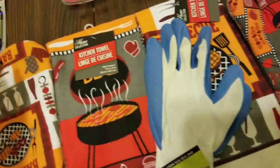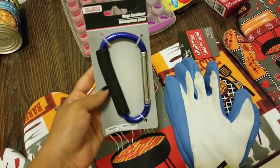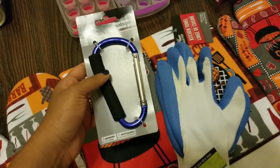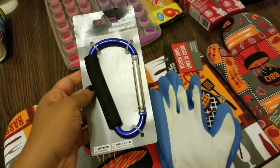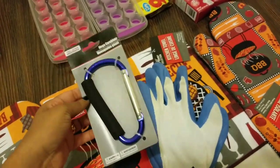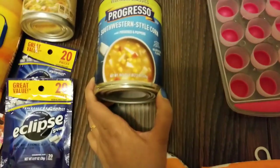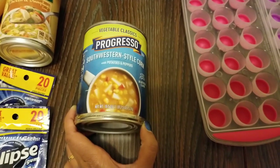My husband picked up these latex grip gloves — he needs some for work. I also got a mega carabiner. I need this to hold a bunch of keys, but you can use it for several different things. I'd seen a hack where they tie a lot of grocery bags to one carabiner — I'm not going to try that yet, but let's see if that works.